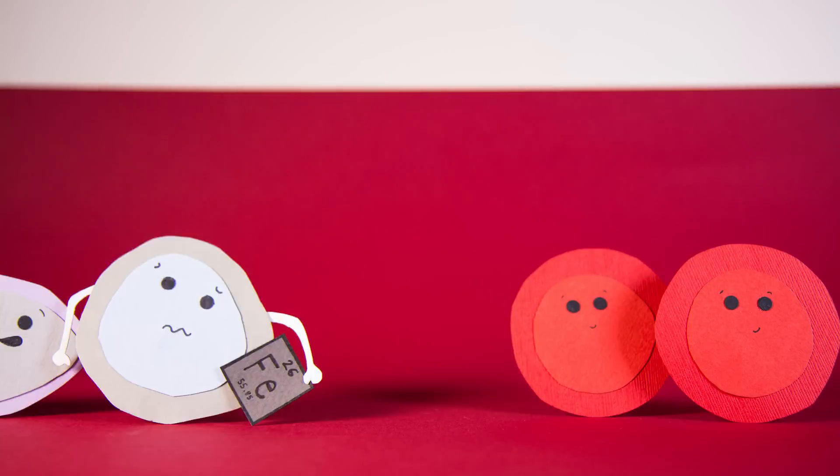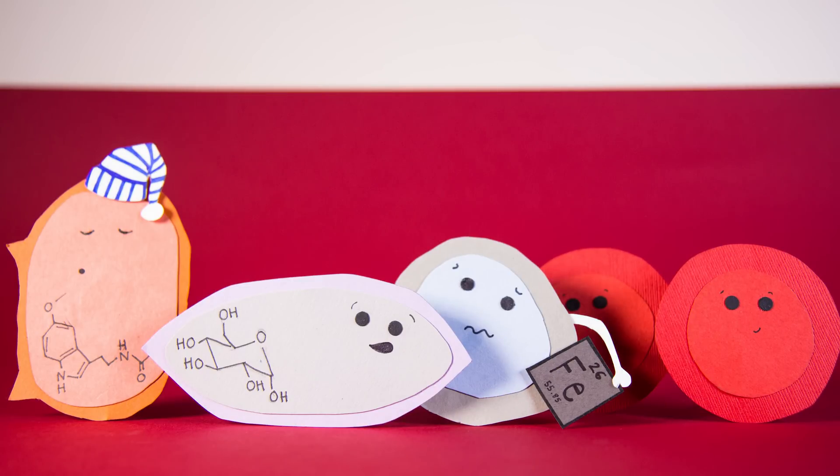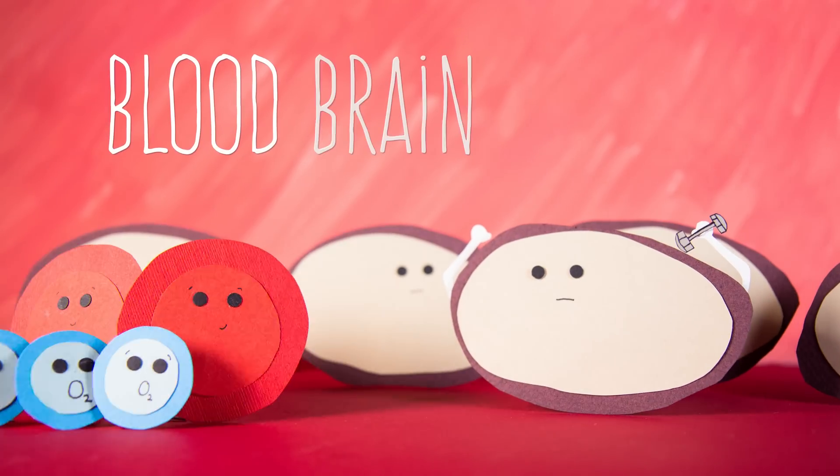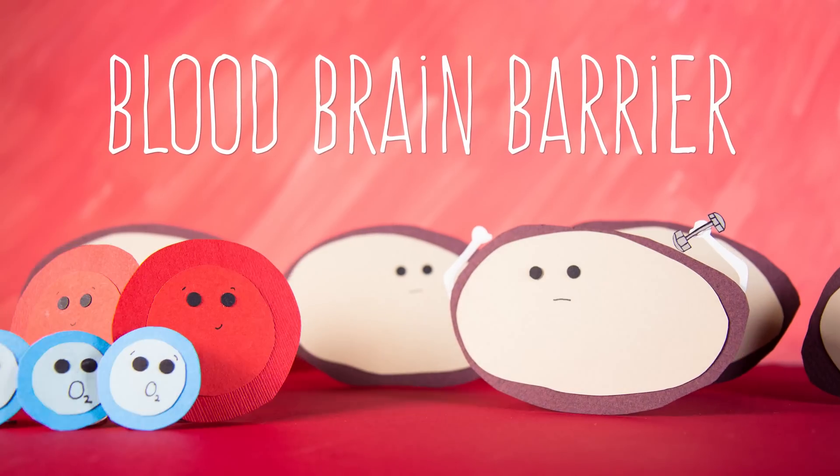and it's full of different types of cells, nutrients, hormones and gases. In their journey, they travel to your brain and come face to face with the blood-brain barrier.